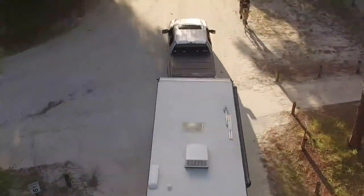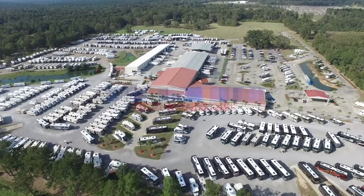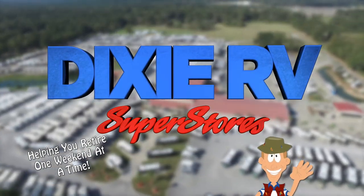Thanks for watching. If you have any other questions, feel free to contact your Dixie RV Outfitter. Dixie RV Superstores — helping you retire one weekend at a time.